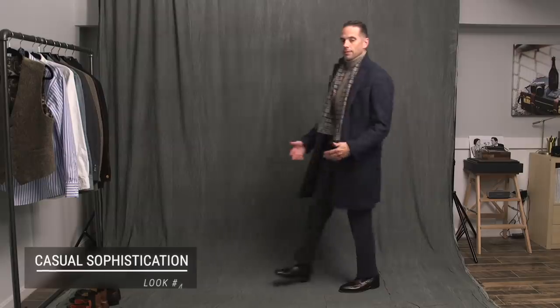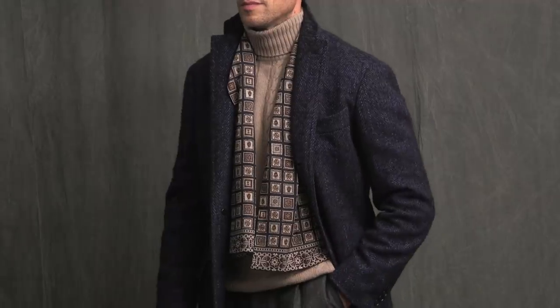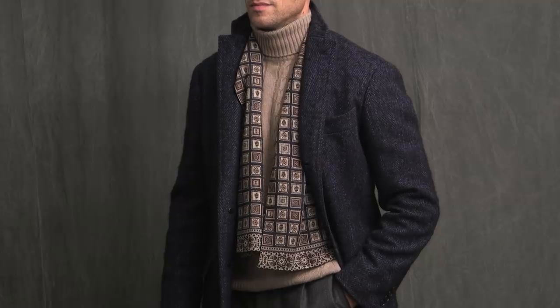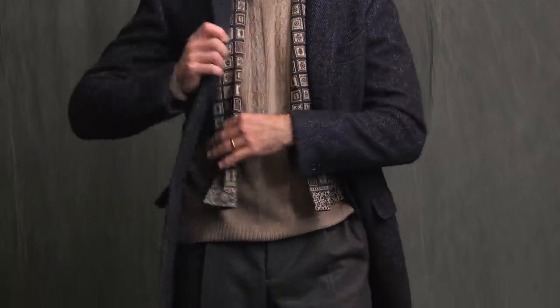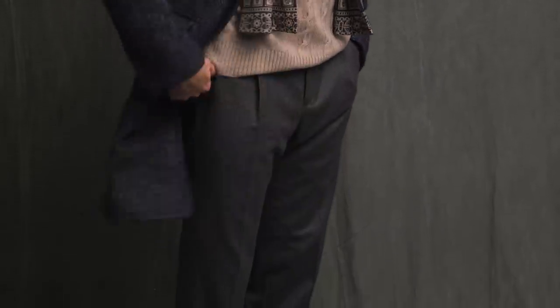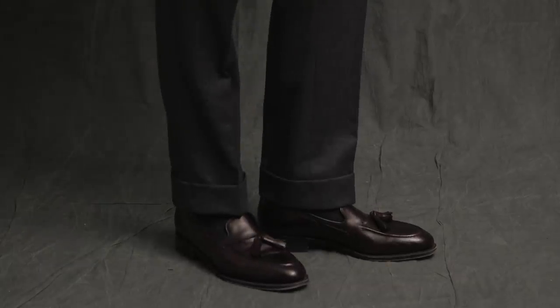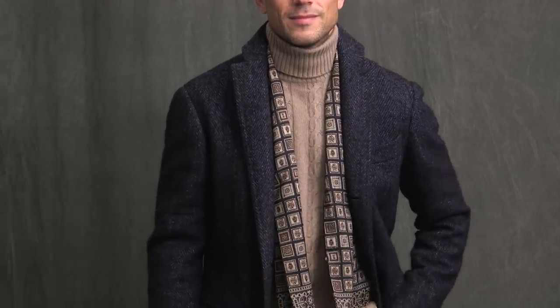Next up is a look that is all about casual sophistication — something you could totally wear out to a dinner date, perfect for when you want to look elevated and put together and exude relaxed elegance. The key to that, in my opinion, is a turtleneck. A turtleneck is always a great substitute when you want to look less businessy-formal and more casually elegant. The pants, again, are the pants from the suit, which pair really nicely with the beige color of the turtleneck. The longer coat is the appropriate coat here, same goes for the tassel loafers, and the final touch — just for something a little bit extra — is the lightweight scarf.